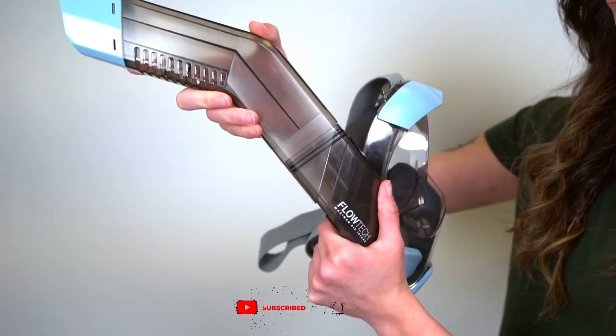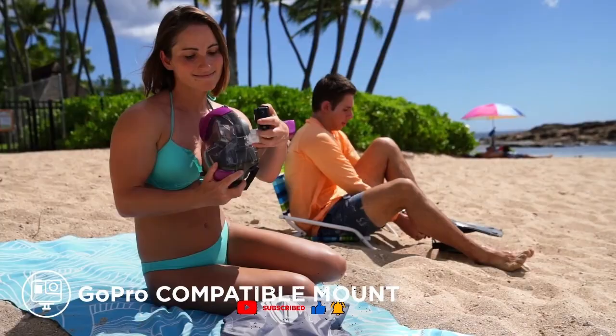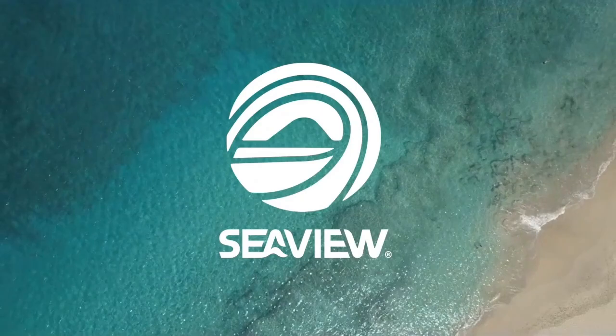Medical-grade silicone is used in the mask, and natural breathing is ensured by the unique Flowtech system. With a weight of about 640 grams, the Seaview V3 costs $60.